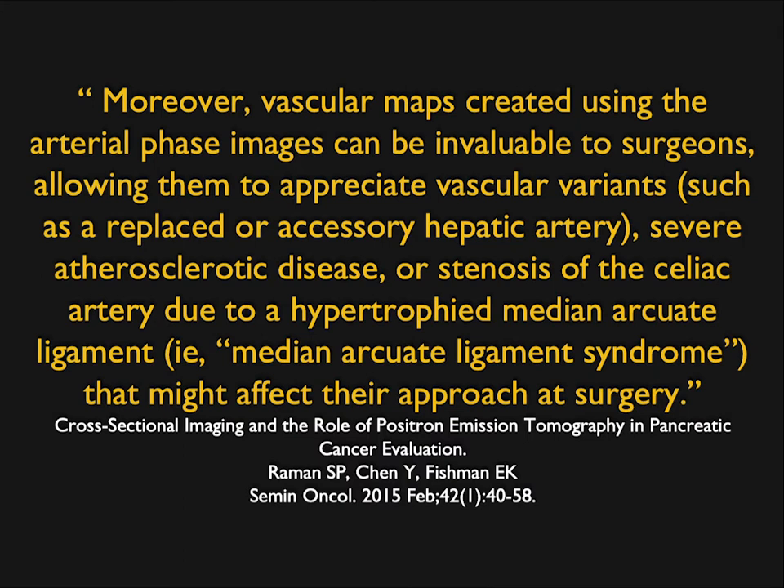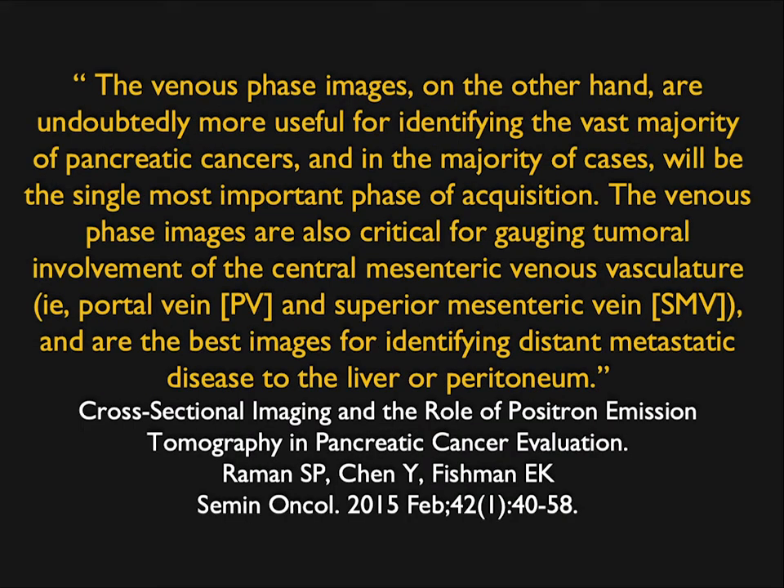Things like median arcuate ligament syndrome, stenosis of the celiac or SMA from atherosclerotic disease all become important if the surgeon is going to do a Whipple and sacrifice the GDA — unless you have good blood flow through the celiac, you can have a catastrophe. The venous phase is probably best for picking up tumors, seeing the pancreatic duct, and picking up small lesions. It's also best for picking up liver metastases, since liver mets are typically hypovascular, but you need both phases.